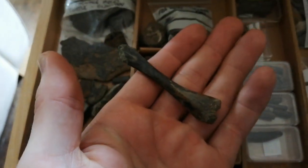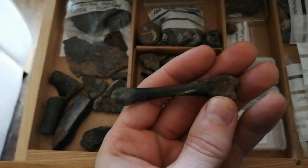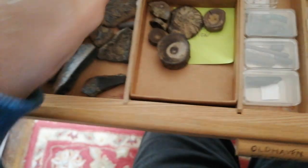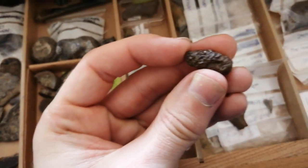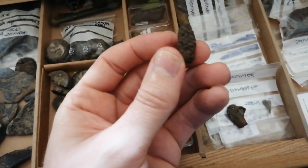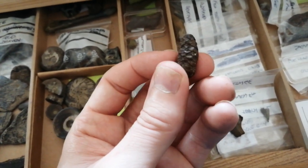You'll get some really nicely preserved complete bones from things like turtles - I think this is a turtle carpal or tarsal. You'll also find occasional fossilized plants, and here's a little cone - I believe it's a cone from a conifer of some sort.